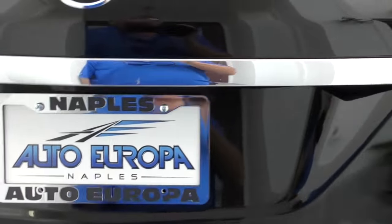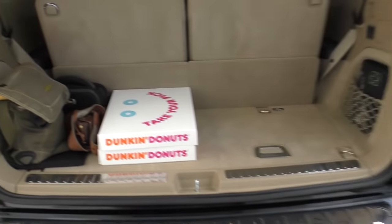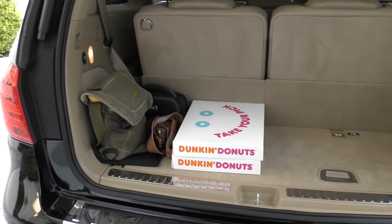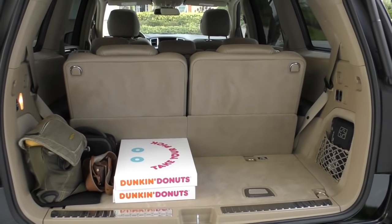A little pull of a little handle there, and up comes the power lift gate. Now, it is Friday, so I got some donuts for the guys. I'm traveling very heavy these days. I remember there was some George Clooney movie - who I'm not a big fan of, frankly.